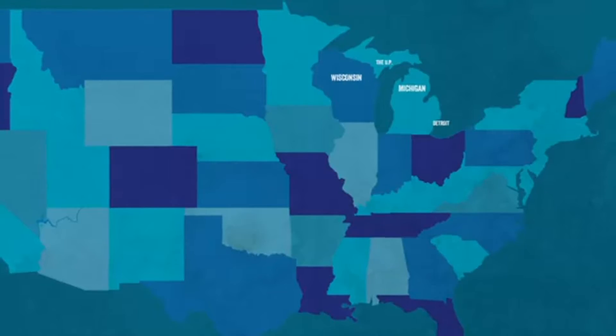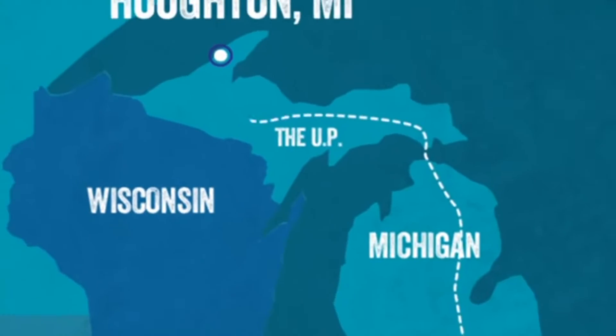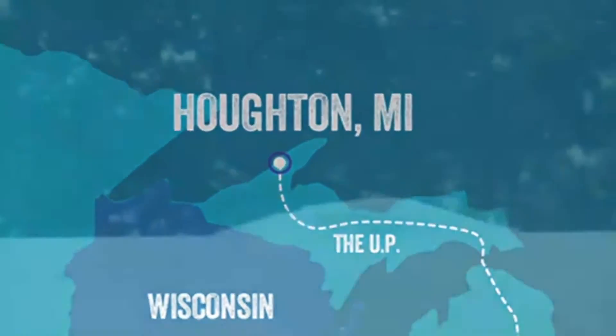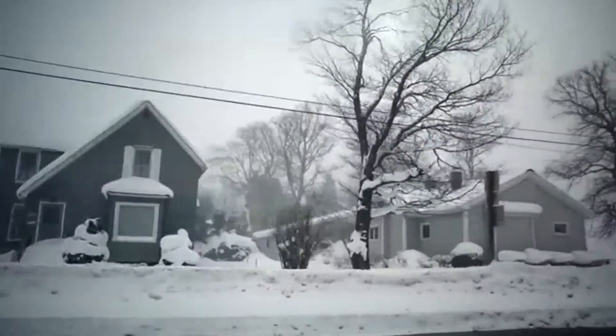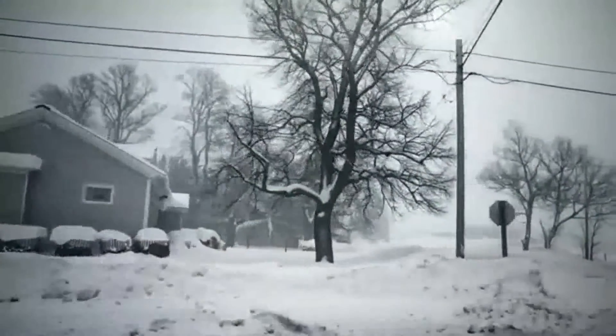They say to get here, drive to the end of the earth and then drive three more miles. Blinding snow, debilitating cold, and remote locations — there is no better place to test and torture trucks and the people who build them.